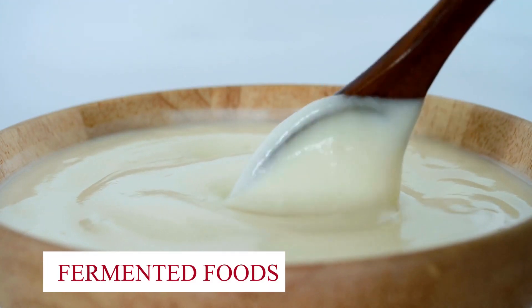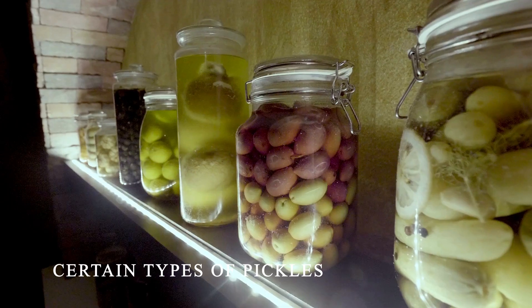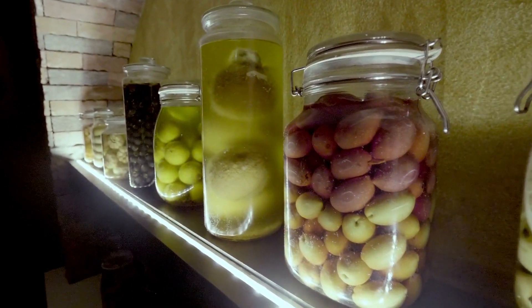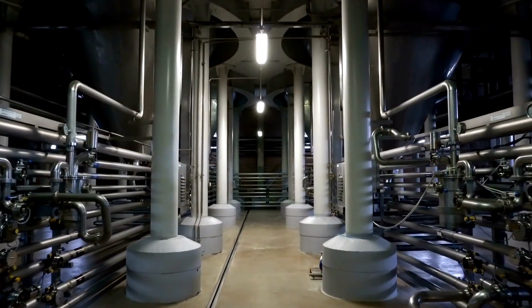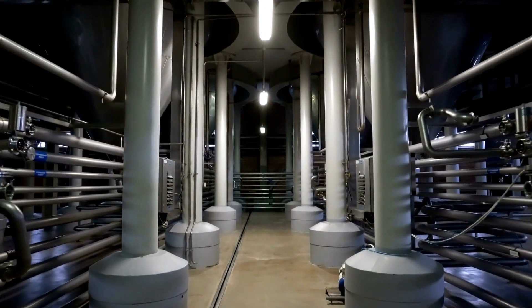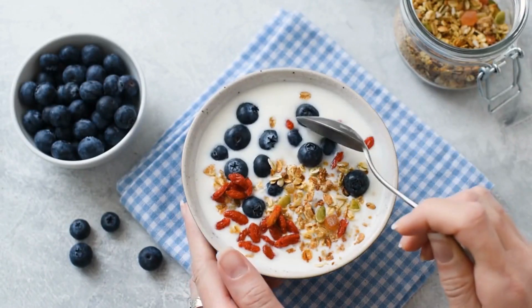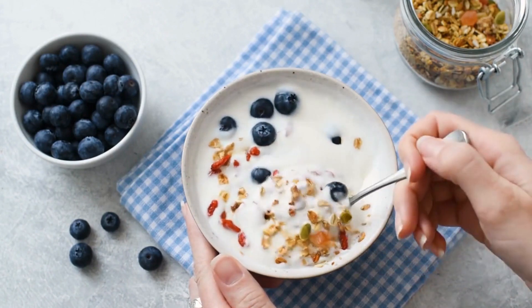Fermented Foods: Embrace fermented foods. Tempeh, kefir, and certain types of pickles are packed with beneficial microorganisms that support a healthy gut. Fermented foods are created through a natural process called fermentation — the transformation of sugars and starches by beneficial bacteria, yeasts, or fungi. The result is a food rich in probiotics and other nutrients that promote a healthy gut.